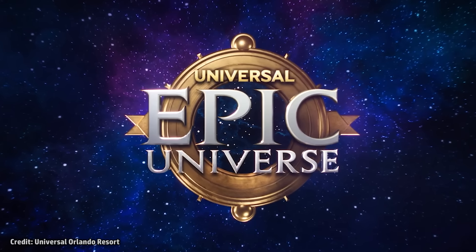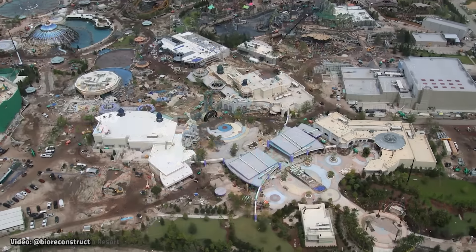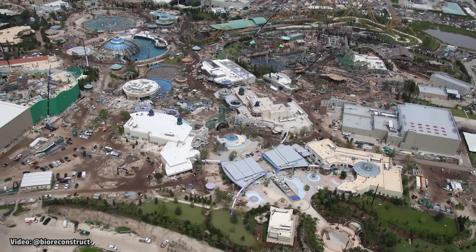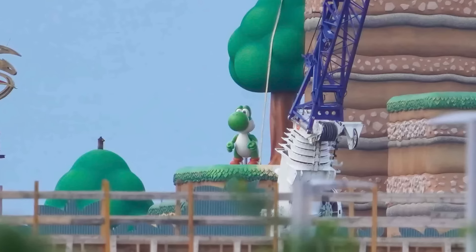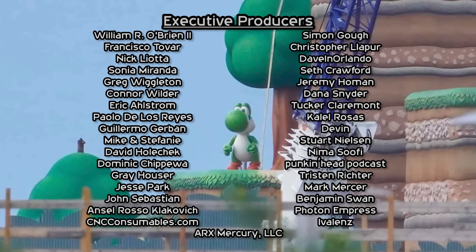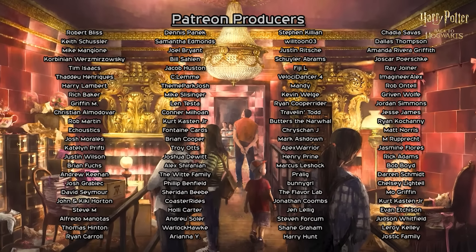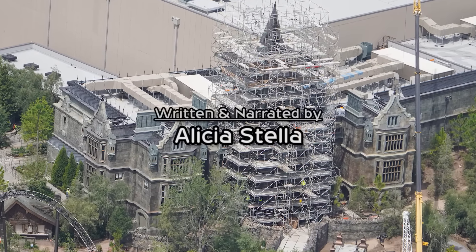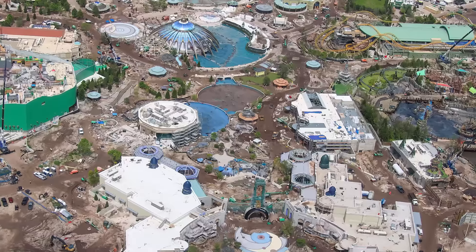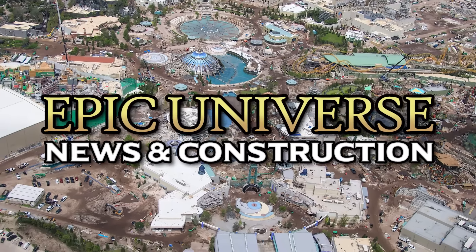Epic Universe, the new theme park for Universal Orlando, being built near the Orange County Convention Center, is set to open in 2025. In just the last few weeks, we've seen a new statue installed in front of the hotel at the back of the park, several animatronics revealed in multiple lands, and new official details have been released for the Harry Potter ride. Let's dig into all that, plus new permits and construction for every area of Epic Universe in today's news update.